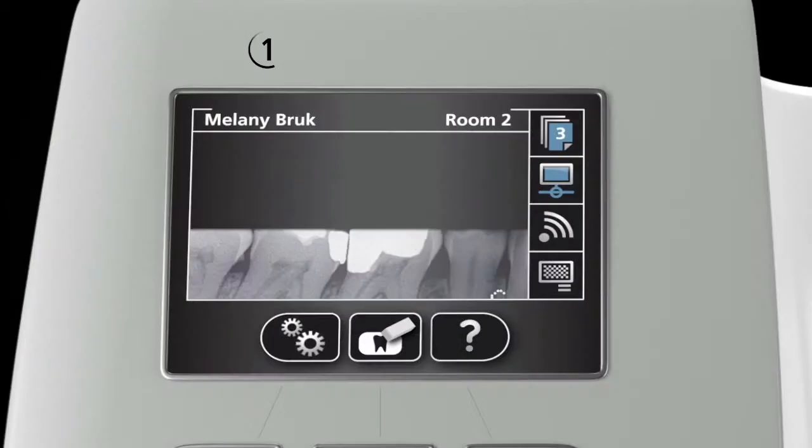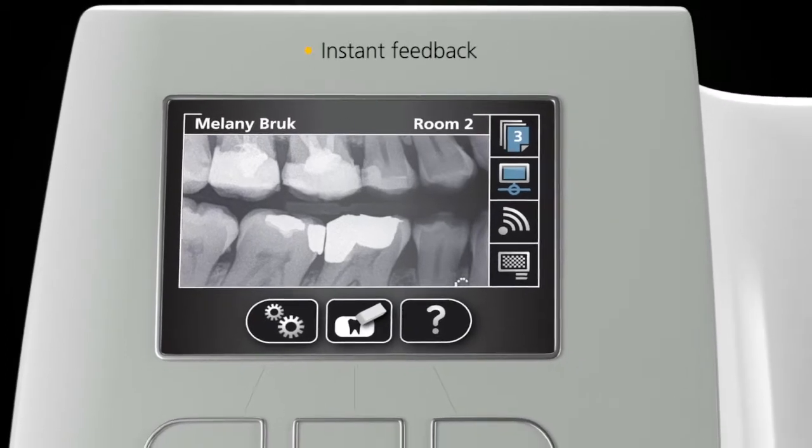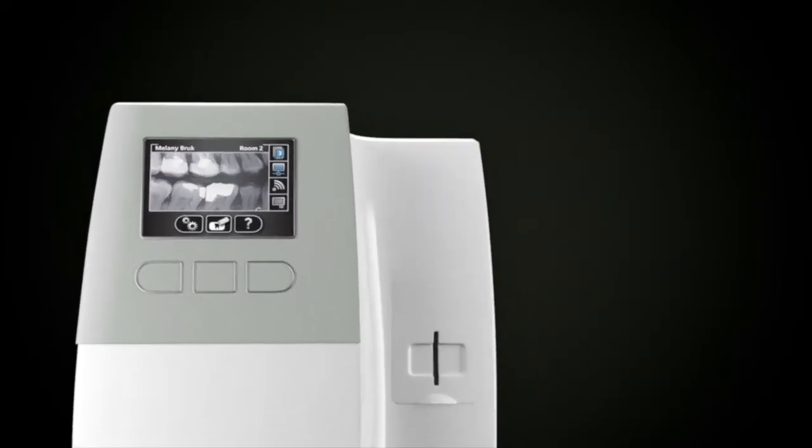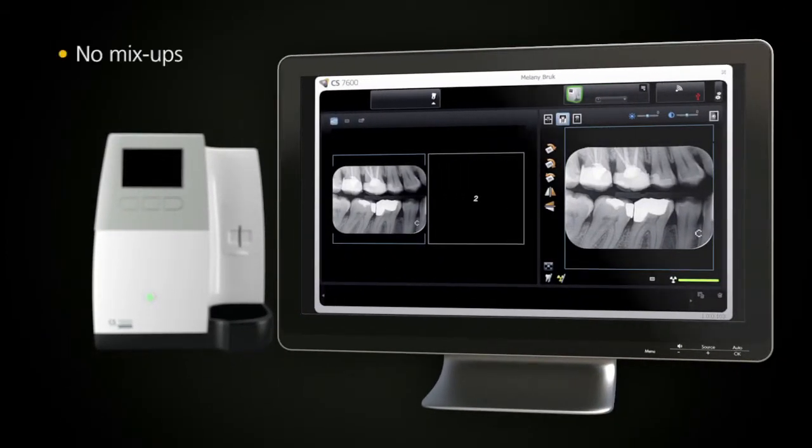In as little as 5 seconds, you can view high-quality intraoral images on the unit's display screen for instant feedback. These images are sent directly to the proper computer and patient file without even having to touch a button. There are no more mix-ups. The entire process is faster and more efficient.